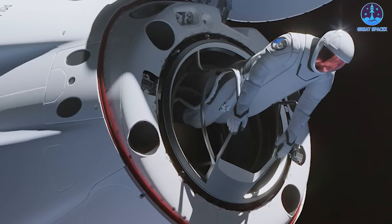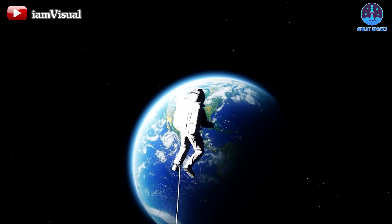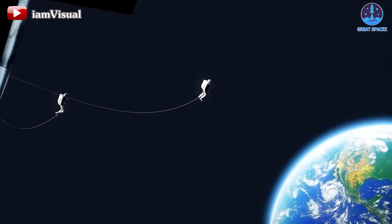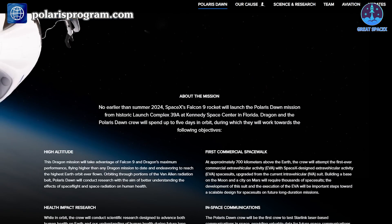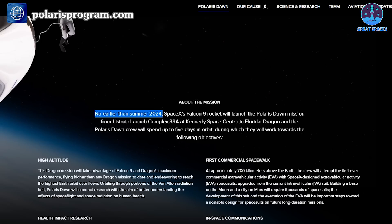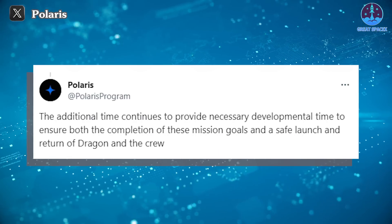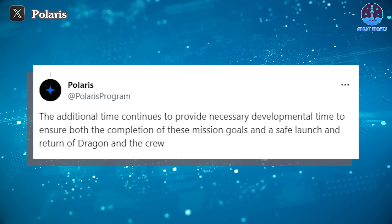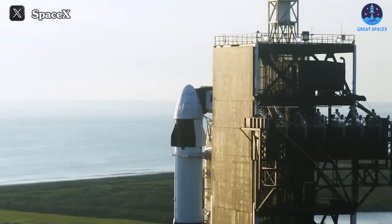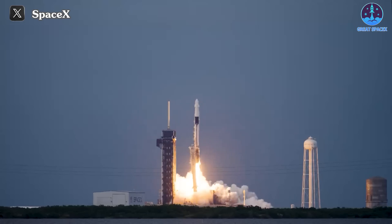Here is the latest update on the Polaris Dawn spacewalk mission. Sadly, we'll have to wait a few more months to see the first-ever private spacewalk instead of April, as previously scheduled. Launch of the private Polaris Dawn mission — which aims to notch that milestone, test SpaceX's Starlink internet service in space, and conduct a variety of science experiments — has been delayed from April to no earlier than this summer, its organizers announced on Thursday, February 8th. Polaris Dawn will use SpaceX hardware, launching four people to Earth orbit in a Crew Dragon capsule atop a Falcon 9 rocket.